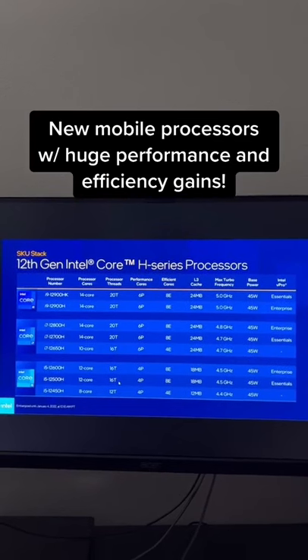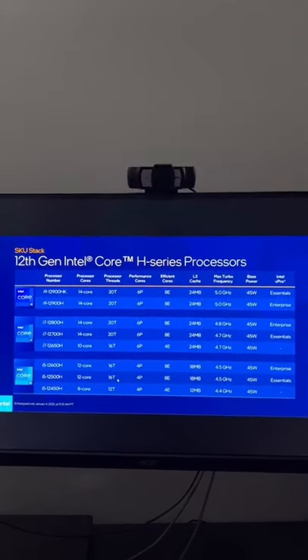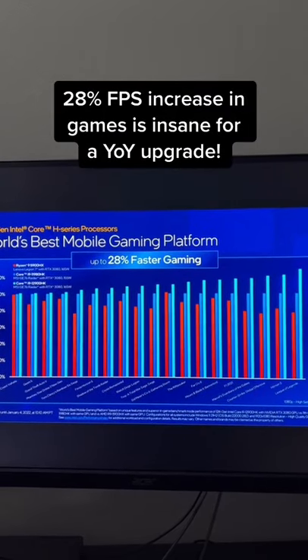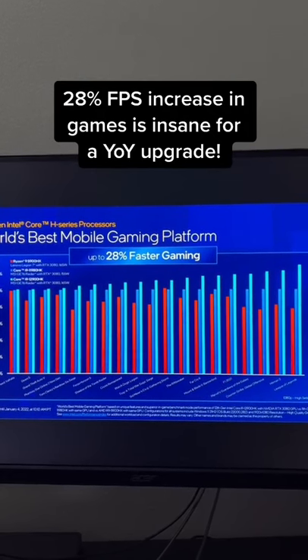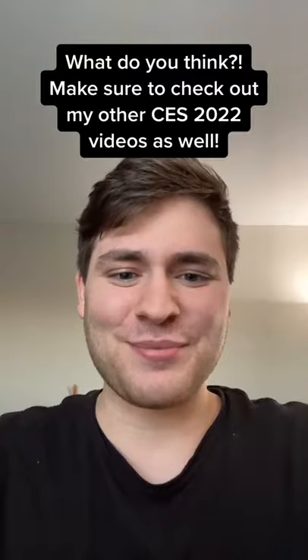On top of that, Intel also announced their new 12th Gen mobile processors. These new CPUs can offer up to 28% faster gaming performance than last year's model, which is insane for a year-over-year upgrade. There are tons of new laptops announced that use these new Intel CPUs, so if you're interested, make sure to check out my other videos on them as well.